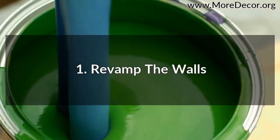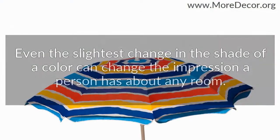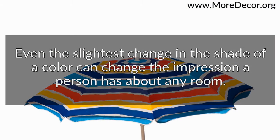First, revamp the walls. A little paint can go a long way. Even the slightest change in the shade of a color can change the impression a person has about any room.